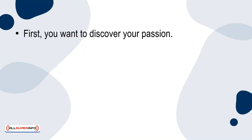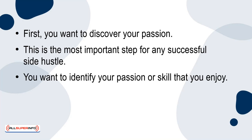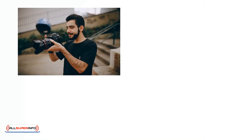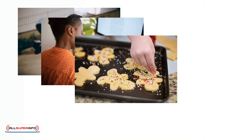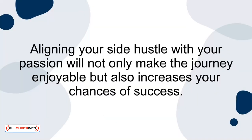First, you want to discover your passion. This is the most important step for any successful side hustle. You want to identify a passion or skill that you enjoy. Ask yourself: what do I love doing, or what problem can I solve? This can include photography, writing, baking, graphic design, or even tutoring. Aligning your side hustle with your passion will not only make the journey enjoyable, but also increases your chances of success.